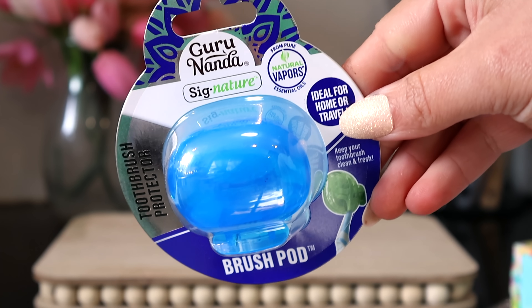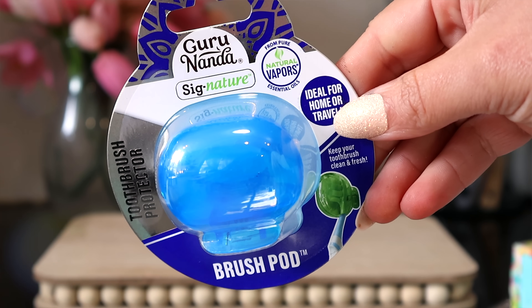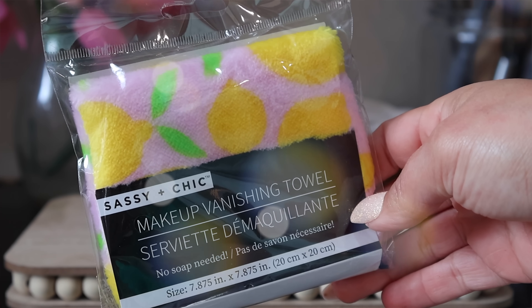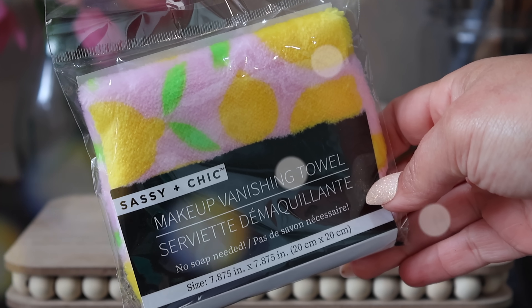I picked up this toothbrush protector from the brand Guru Nanda — this is its own brand, not a Dollar Tree brand. They make a lot of the essential oil products at Dollar Tree and I really like it. I also grabbed one of my favorite Dollar Tree products of all time — the Sassy and Chic makeup vanishing towel. It's an amazing dupe for the makeup eraser, and they came out with cute fun patterns. This one has lemons, and they also have them in lavender.